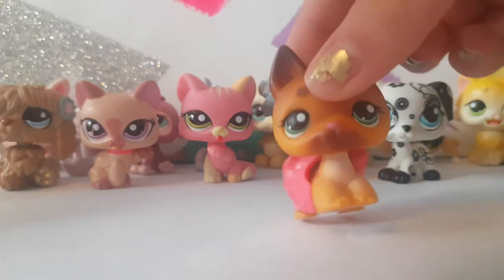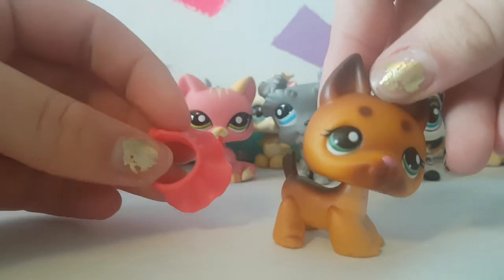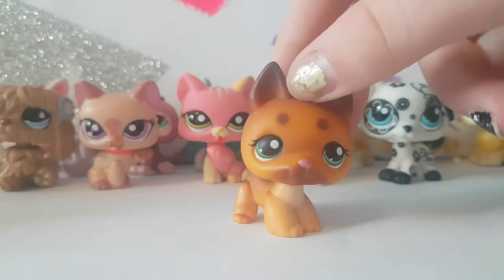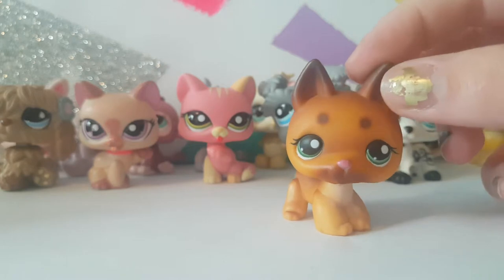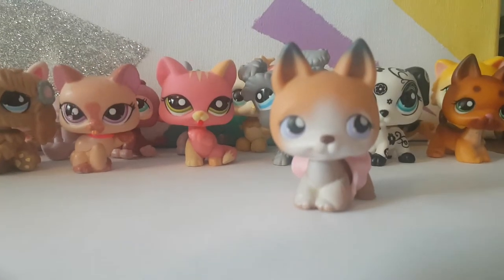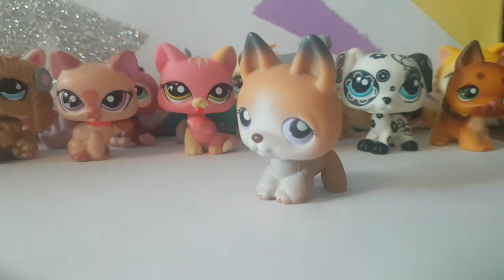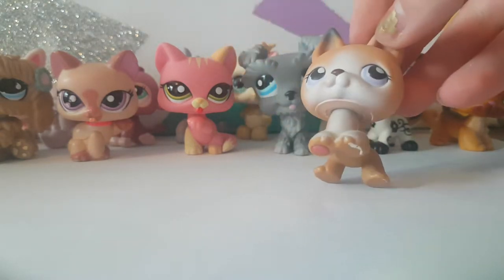Next up we have some German Shepherds. There's this German Shepherd that came with a cute little LPS skirt — I don't have any LPS skirts so it's nice to have one finally. Here is the other German Shepherd — my mom actually really likes this one. The shading on it is really nice and it's pretty cute, and the color of the eyes totally suits it. Next up we have this German Shepherd I've also wanted for a while — she also has an LPS skirt, but this one is a lighter pink.